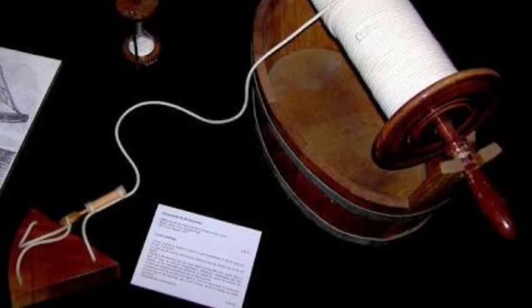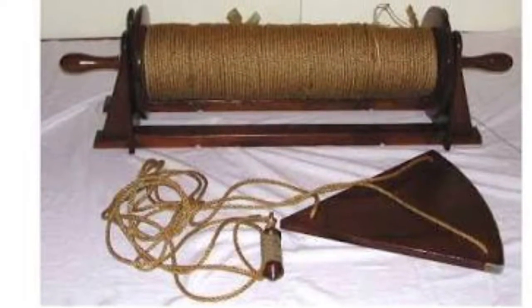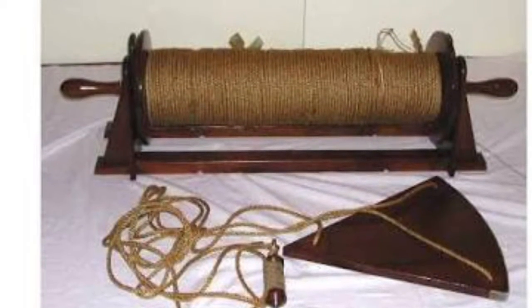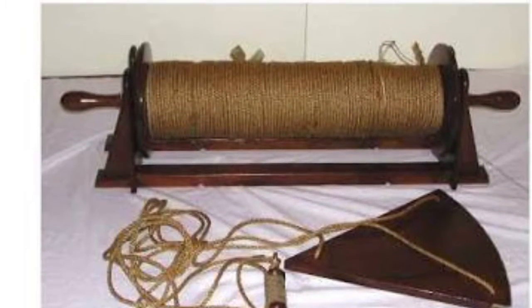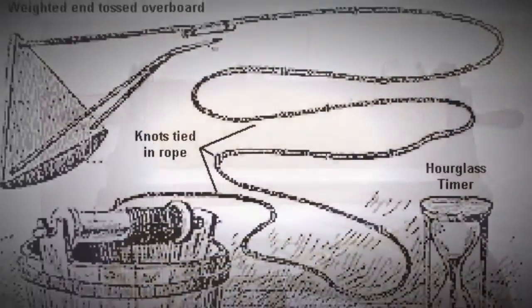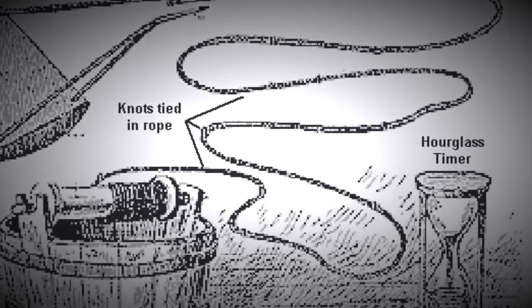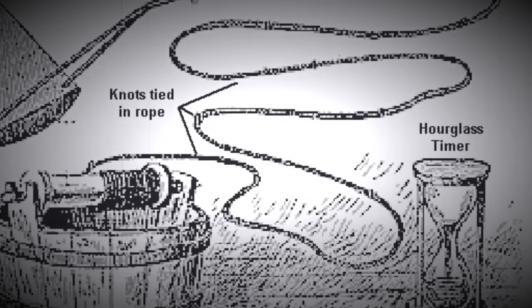When the wooden weight was tossed overboard, the rope would be pulled out along with it. The faster the ship was travelling through the water, the more the rope would be unwound from the reel. Sailors would then simply count the number of knots that were pulled off the reel in a given amount of time, which was determined by an hourglass, and that would determine the speed of the ship in knots.